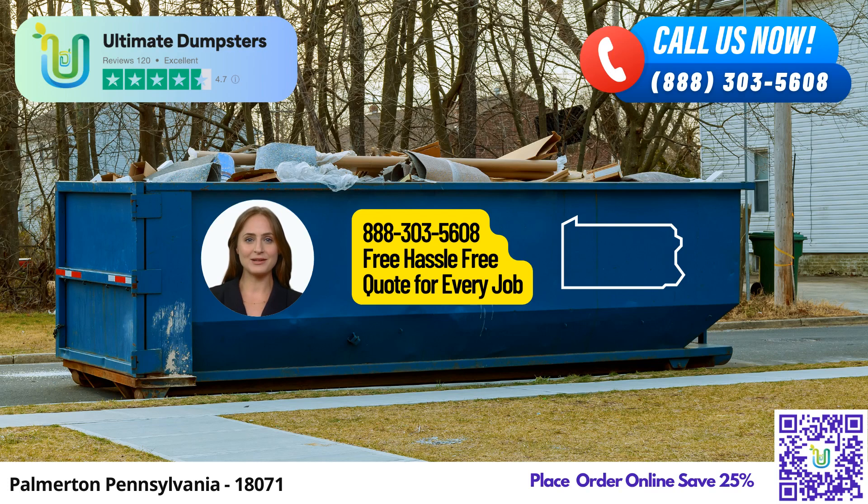Hello, residents of Palmerton, Pennsylvania. Are you in need of a reliable roll-off dumpster rental service? Look no further than Ultimate Dumpsters. We take pride in offering exceptional dumpster rental solutions with an array of benefits tailored to meet your waste management needs.